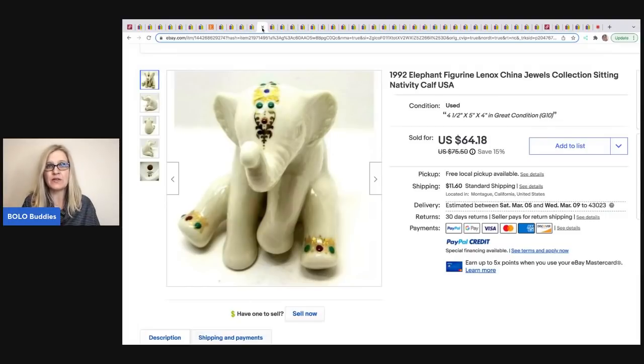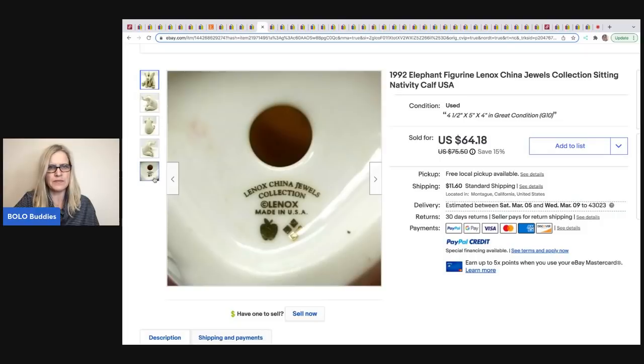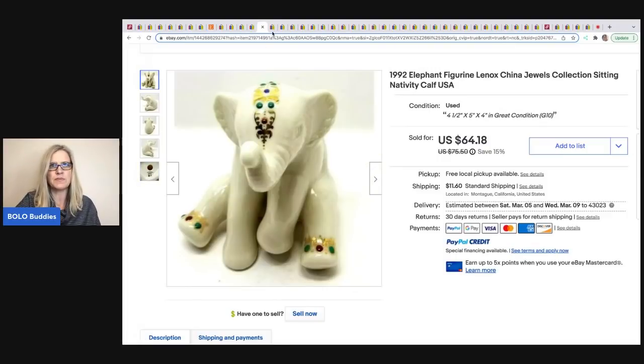Dan's One-Stop Shop — his eBay store — sold this 1992 Lennox elephant figurine in a sitting nativity cab. He got it at an estate sale for $5 and it sold for $64.18 plus shipping. All sellers' YouTube channels and eBay stores are linked in the description.